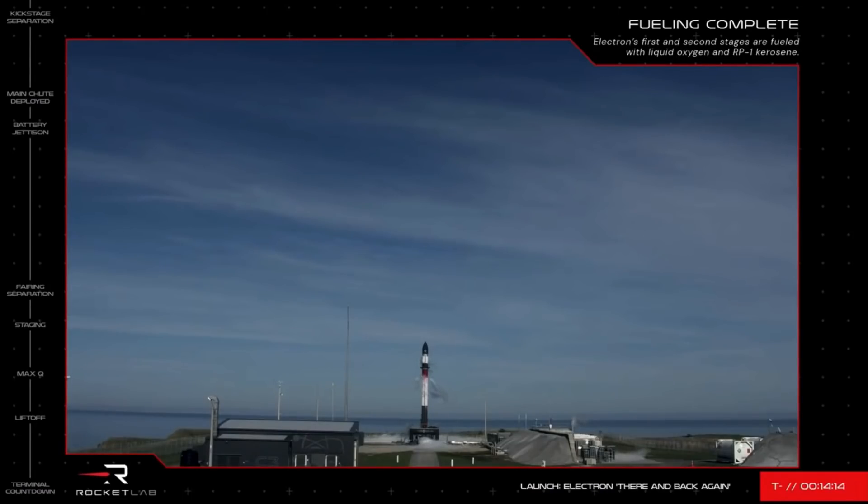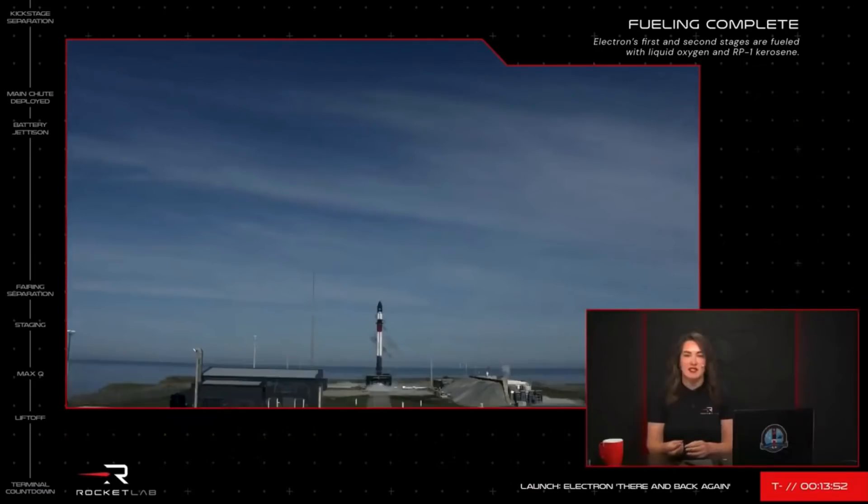I'm going to take you through a quick rundown of the recovery process once today's mission leaves the pad. At about two and a half minutes after liftoff, Electron's first and second stages will separate like normal. The second stage will continue on to orbit for payload deployment, while the first stage will reorient itself and begin its descent back to Earth, using tiny thrusters on the main body to tilt it to the correct angle to slice through the atmosphere.